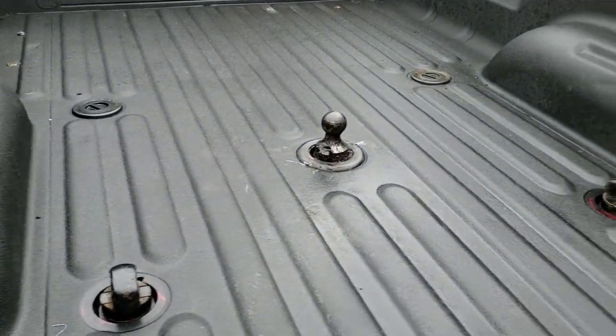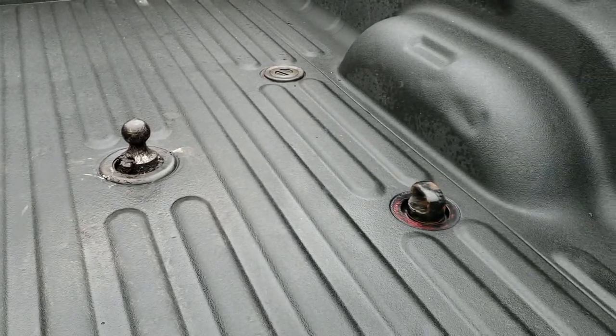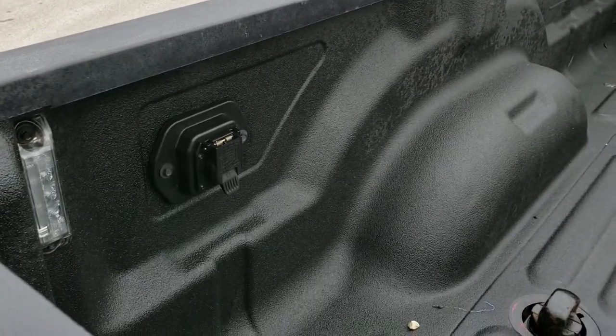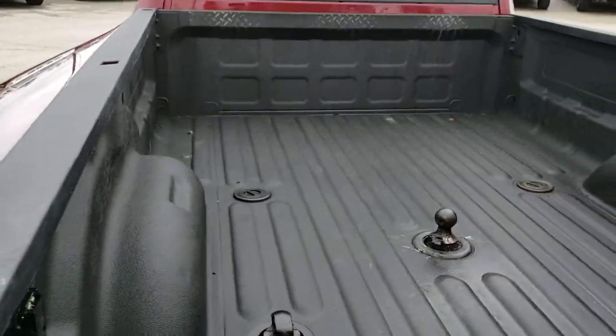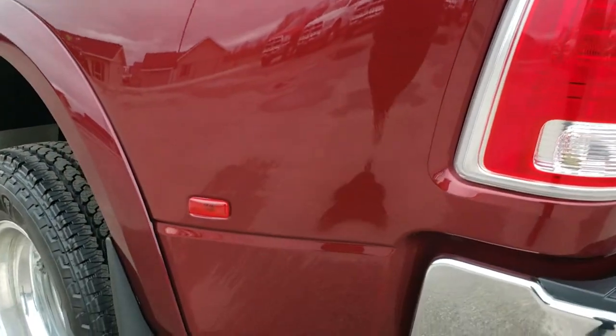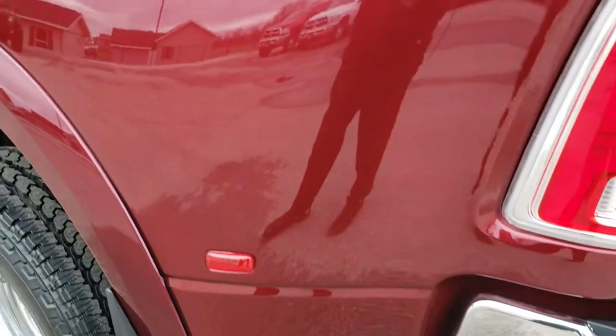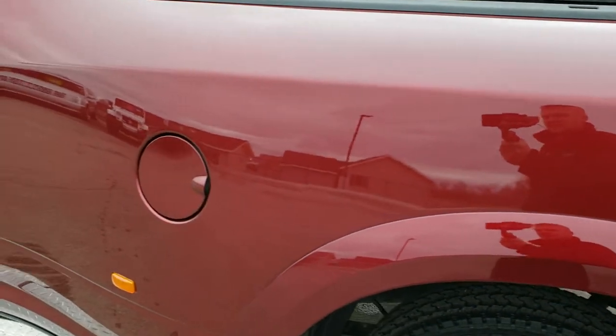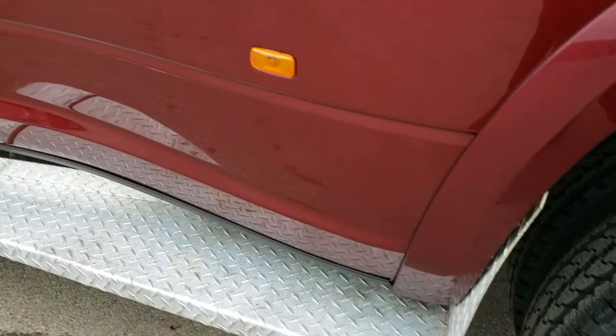It does have the fifth wheel and gooseneck prep package. It has a spray-in bed liner, LED bed lighting, 7-pin wiring for it, and the fifth wheel wiring. As you go down this side of the truck, just as clean as that passenger side — no dents, no dings, no scuffs, no scrapes on that dually tub.